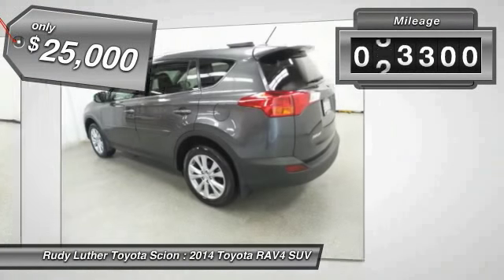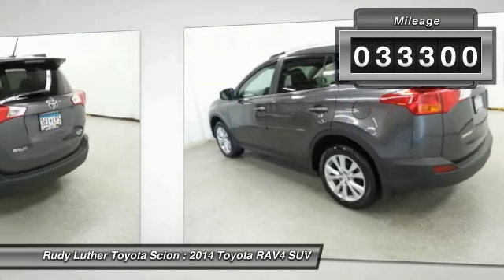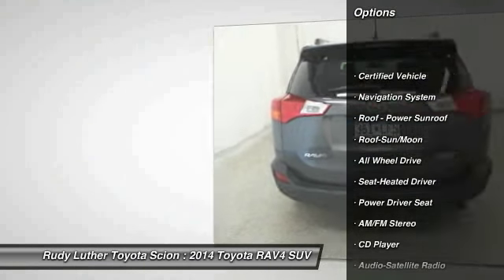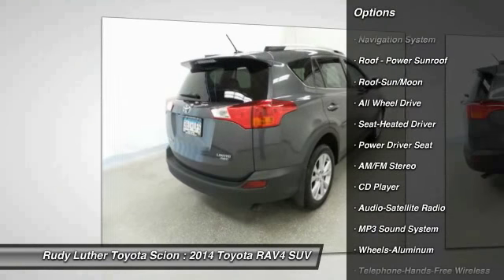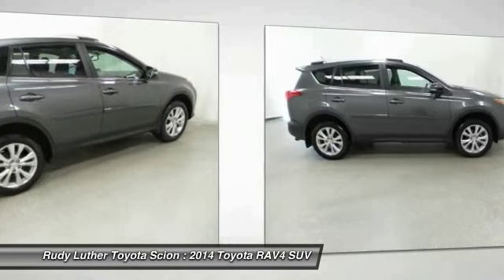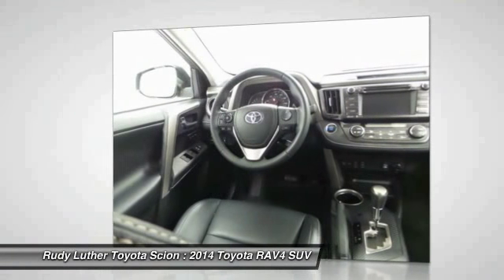This vehicle has less than 35,000 miles. Here are some of this vehicle's great options: navigation system, traction control, all-wheel drive, anti-lock braking system, Bluetooth wireless data link for hands-free phone, moonroof, air conditioning, front power steering, cruise control, and aluminum wheels.